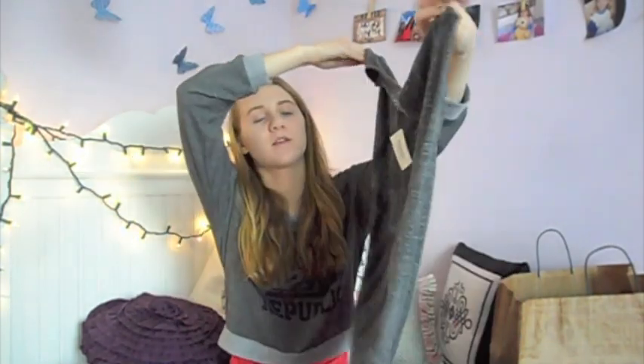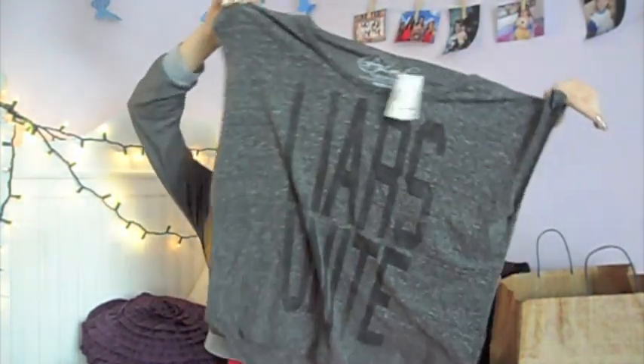I tried on a few other things from the line but they didn't really have my size and nothing was really looking right, so I just went with that for now. I also got the free shirt that says 'Liars Unite' — it's a one size fits all muscle tank, either gray or white, so I got the gray one. It's longer in the back and I think it'd look really cute with leggings. I'm super excited to wear this while watching the show.